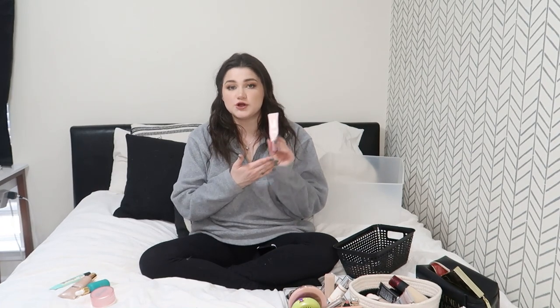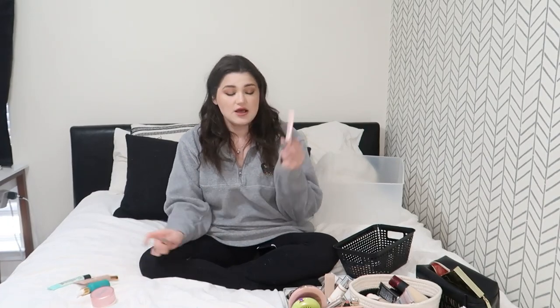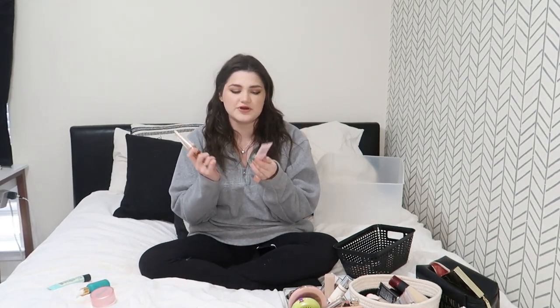Next is the Wander Beauty Glow Ahead Illuminating Face Oil. This got lost in my dresser when I reorganized, but I do really really like it. It's much more of an oil serum than the L'Oreal Glotion — the Glotion is more like a shimmery moisturizer. The L'Oreal one shows up more, but the Wander Beauty one gives you more of an everyday healthy-skin look. They're not interchangeable but depending on the makeup look they kind of are. So those are my primers.